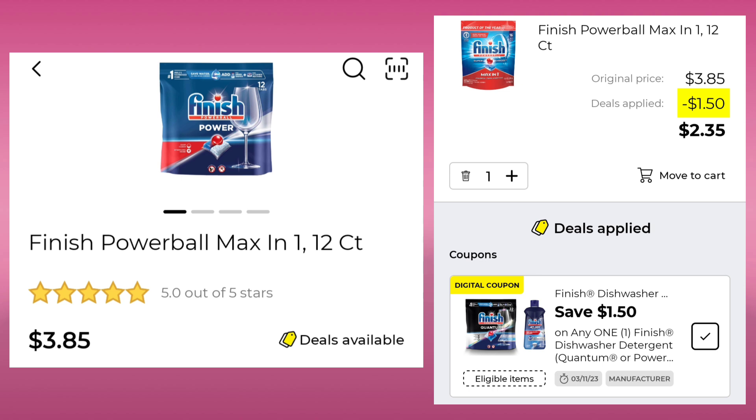Next, we have the Finish Powerball Max at $3.85. You're going to save $1.50 and pay $2.35.